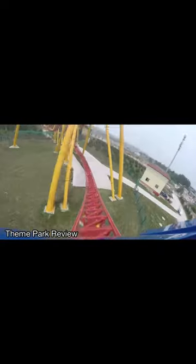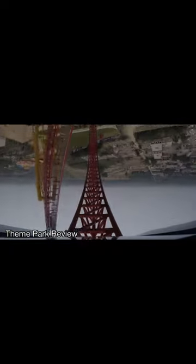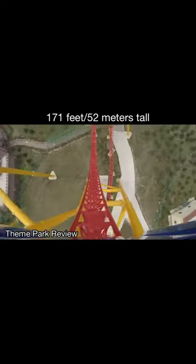The original, Flash, opened on January 1st, 2016 in Jinya, China and is a Mack Hyper that stands at a height of 200 feet or 61 meters tall. Starting with a curved drop, these coasters go straight into a 171-foot or 52-meter tall vertical loop and a really solid looking airtime hill.